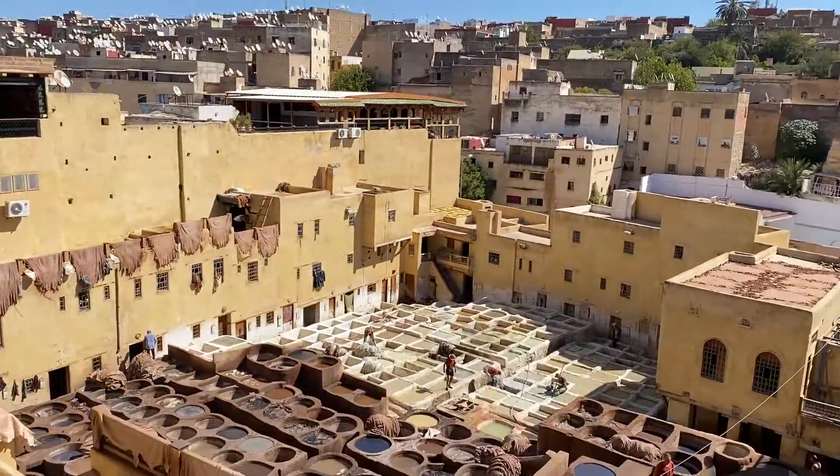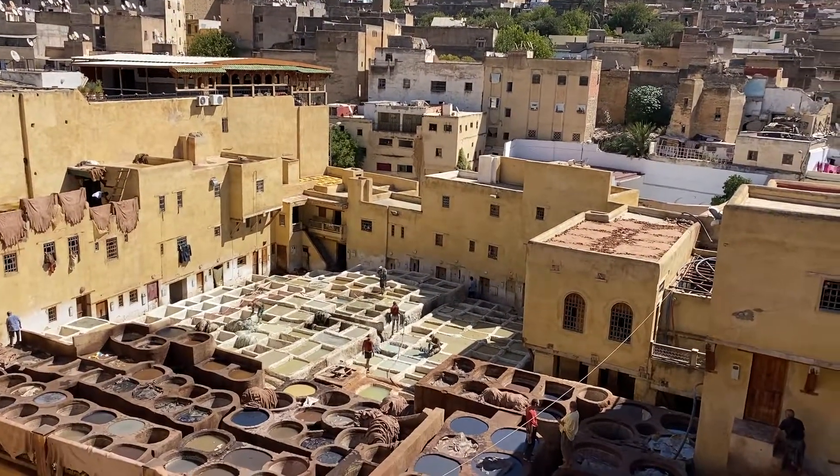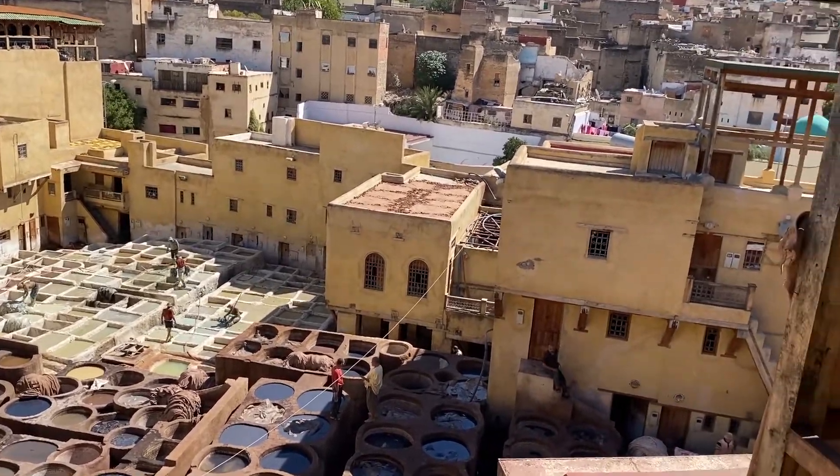This is Saeed. We are at the tannery in Fez — the biggest and most famous tannery in North Africa. Its name is Chouara. There are three tanneries in the city, but this is the biggest one. They buy leather from goats and sheep.